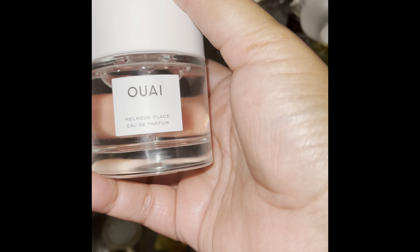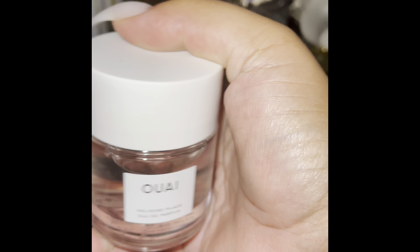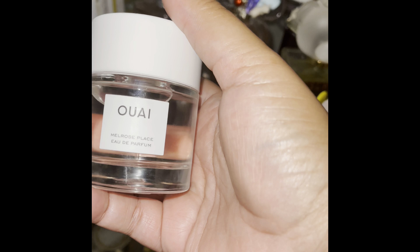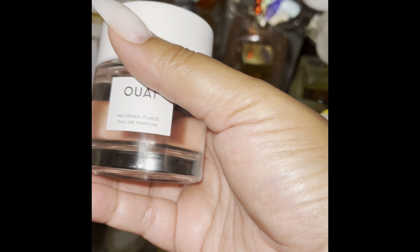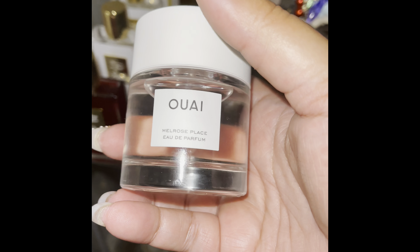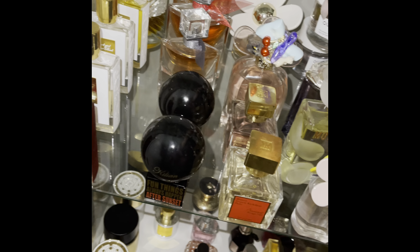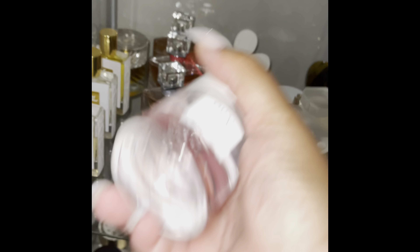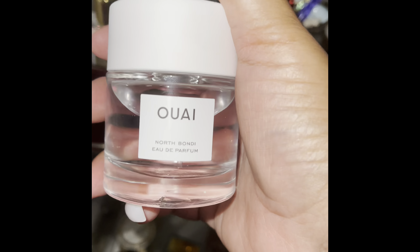This is Melrose Place by Waj. I got this around my birthday this year — it was a blind buy, and I didn't expect much from it, but it's surprisingly long lasting. As well as this one — North Bondi. I do like it.